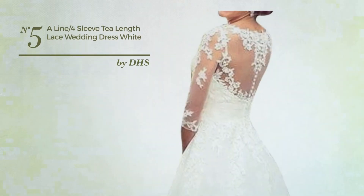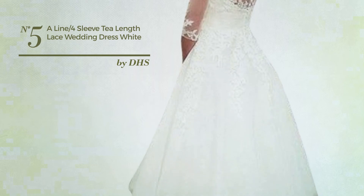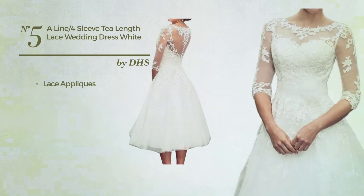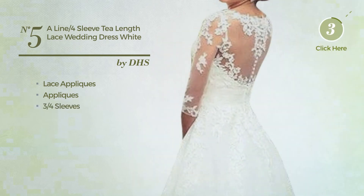Number 5. An All Party T-Length A-Line Dress. Featuring a hot style, styled with lace appliques and decorated with appliques, this dress includes three quarter sleeves. Available in two other colors.